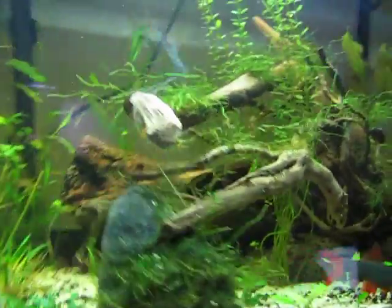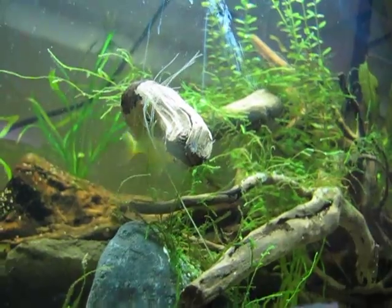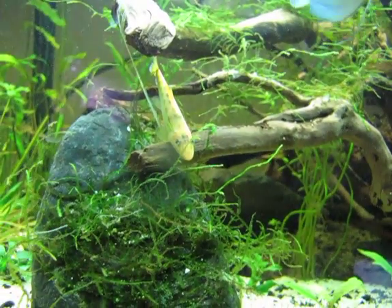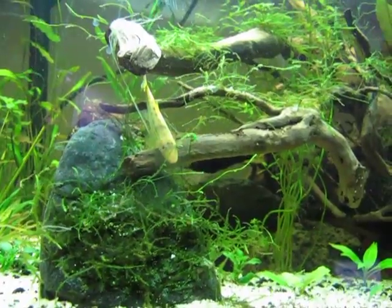He's just going to town — let him clean that log. He's been doing real good. I haven't seen him really eating my plants. He just kind of cruises around, kind of like a pleco would, but a little faster. Although the plecos do eat my plants occasionally.